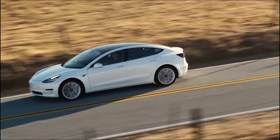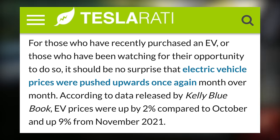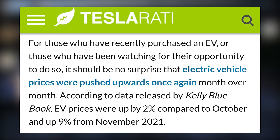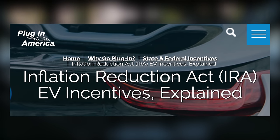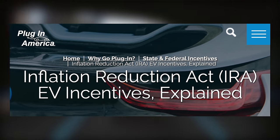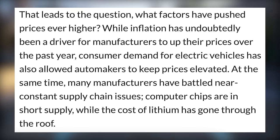Next up today, EV prices continue pushing higher, and the issue of affordability is once again coming into question. According to new data from Kelley Blue Book, EV prices were up by 2% in November compared to October, and up 9% from November of 2021. These prices could have some help in the US with new incentives coming into place in January, but right now they have increased due to demand, chip supply, supply chain issues, and the cost of lithium.